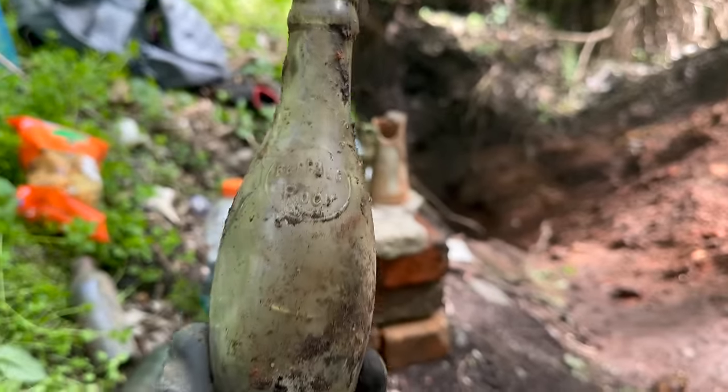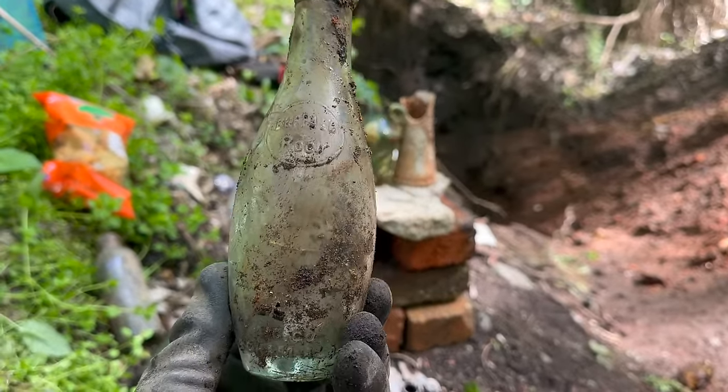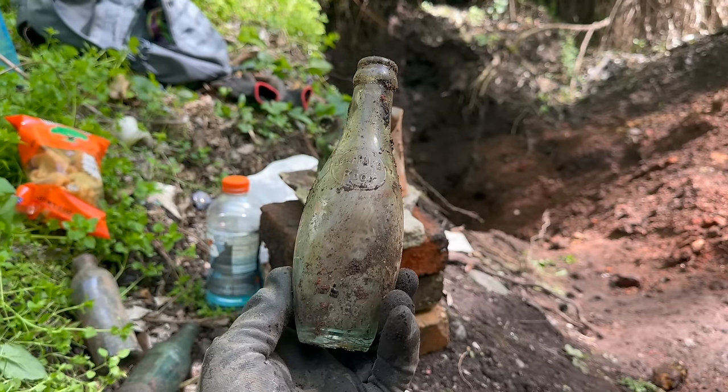Randy just pulled this one out. This is a nice Buffalo Rock — a 10-pin style, or bowling pin-style bottle. Sadly, this glass is another one that just cracks, and you can see that this one's flashed all up. But we're on the sodas, guys — that's always a good sign.